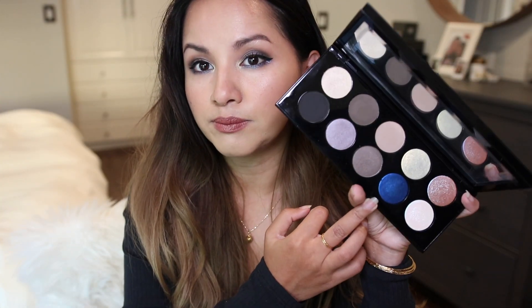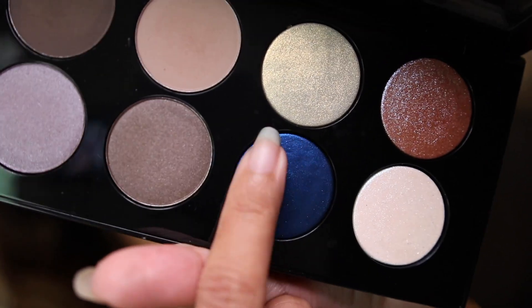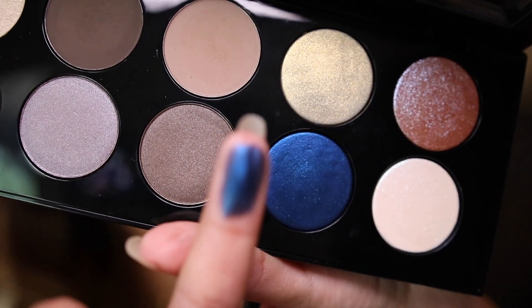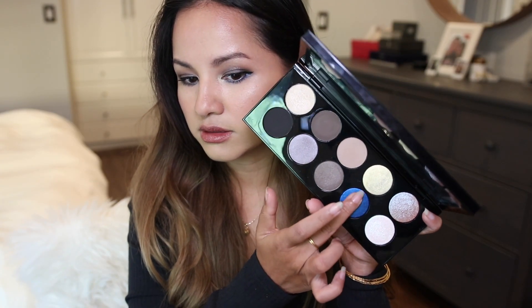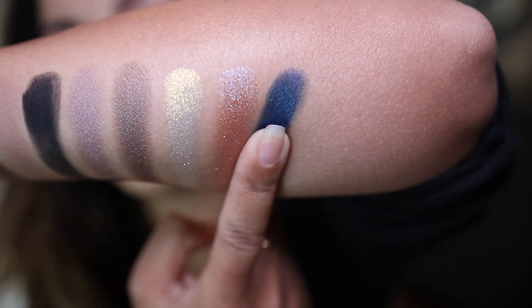Then we have Blitz Blue — this is the star of the palette. If you cover those Bliss Astral shades, it becomes a fairly boring neutral palette, but this pop of blue makes it so much more interesting. It's a very deep navy blue and it pulls pretty dark on my lids, but you can really see that navy blue. I'm not usually into color, but when it comes to blue eyeshadows, I'm all about it.